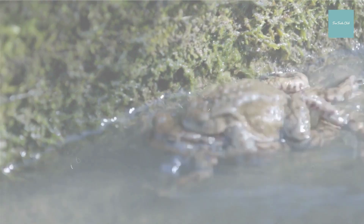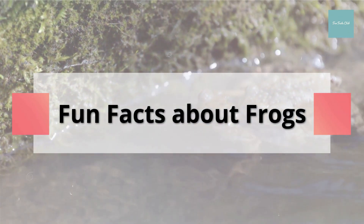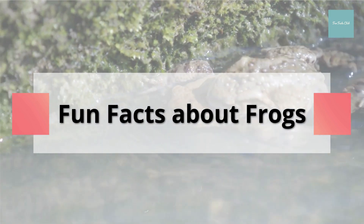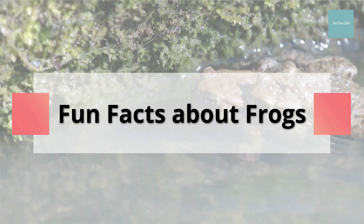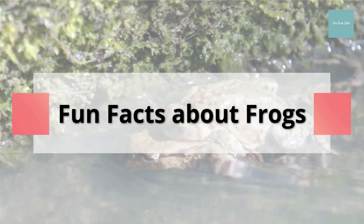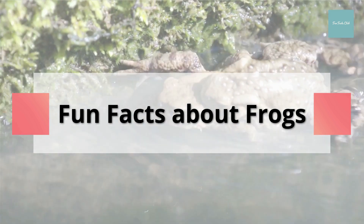Welcome to the fun facts club. Today we will be discussing some fun facts about frogs that you probably never knew. But first, please don't forget to subscribe and give the video a thumbs up. It really helps out my channel and will be much appreciated. Okay, let's begin.